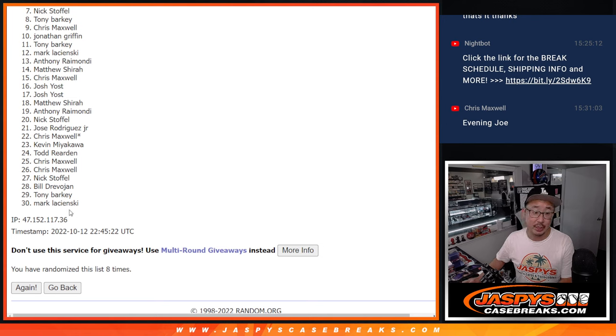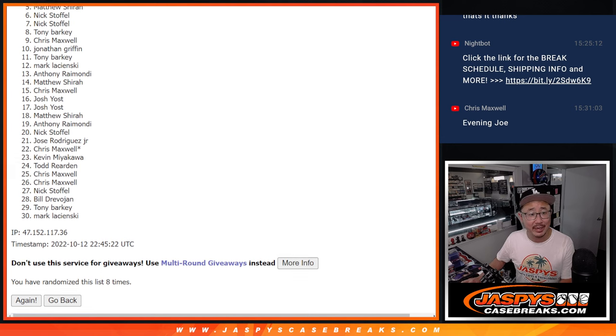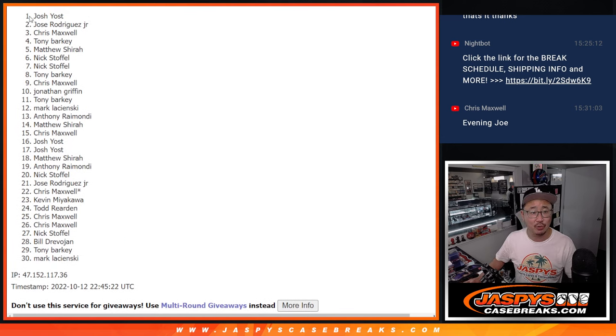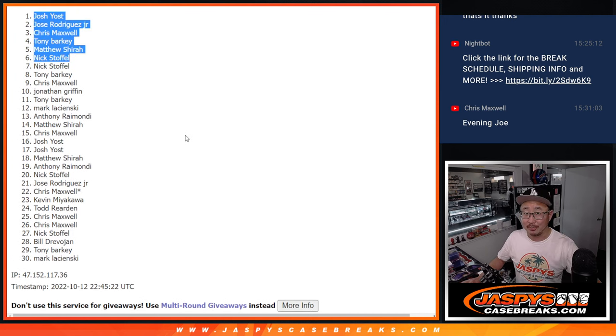Top six is happy, they're happy. Nick's happy — you did get in. Matthew's happy, so is Tony, Chris, Jose, and Josh Yost. There you go, gang. I'll see you in the next video for that double header. JaspisCaseRates.com.